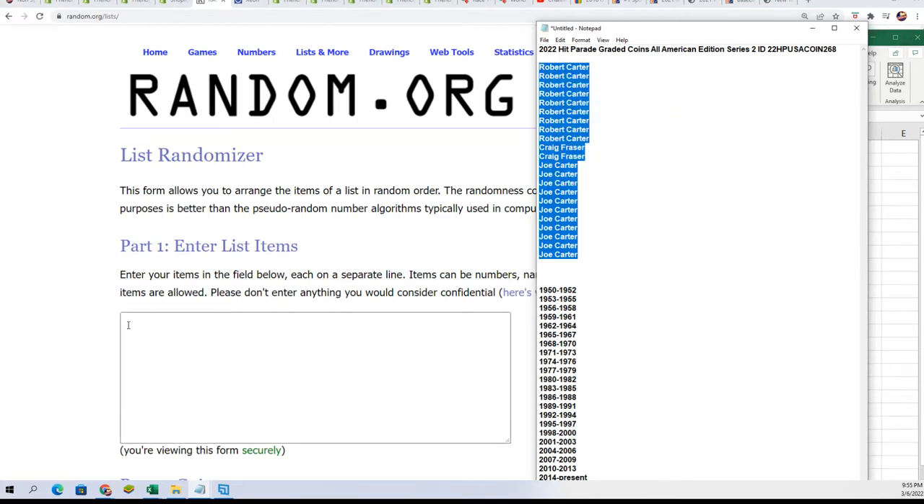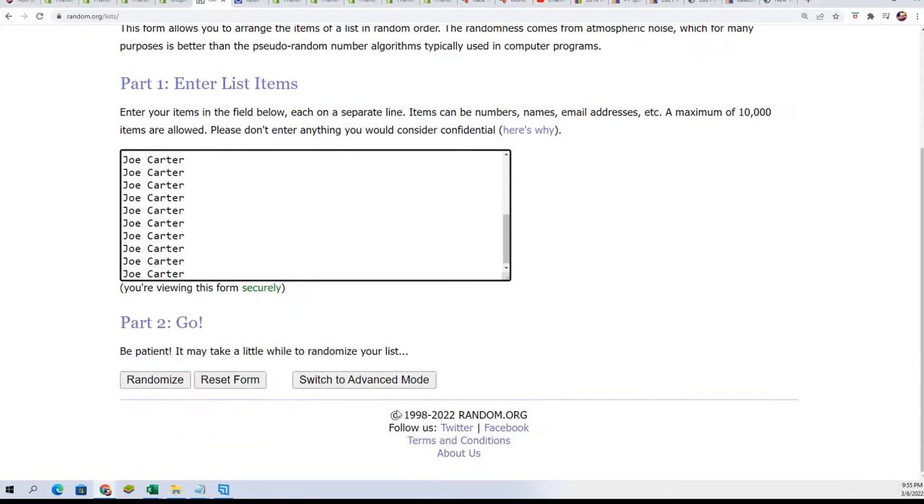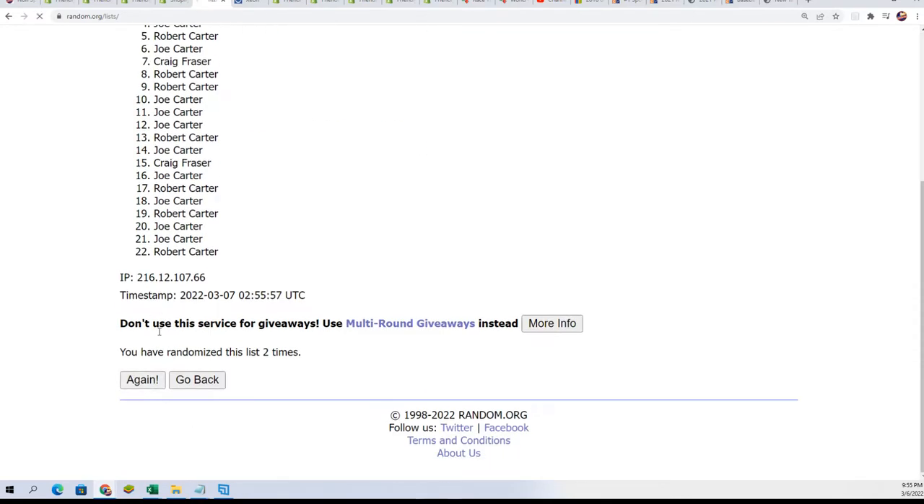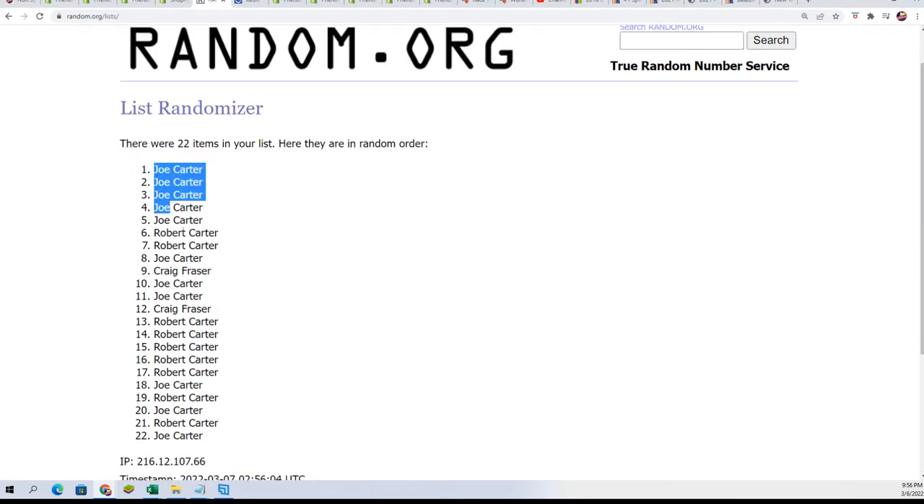7x3 for the owner name, 7x3 for the dates. Here we go. Lucky number 7. So the first random is all done.